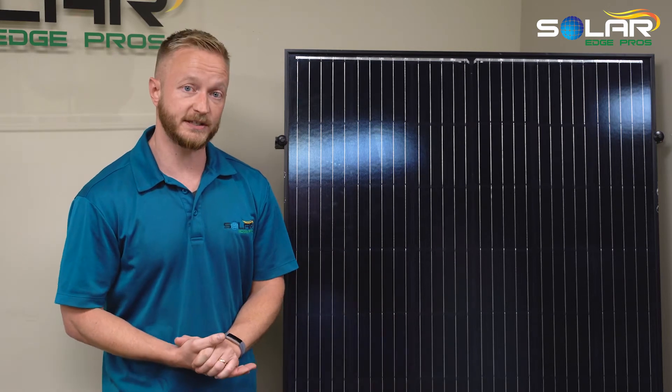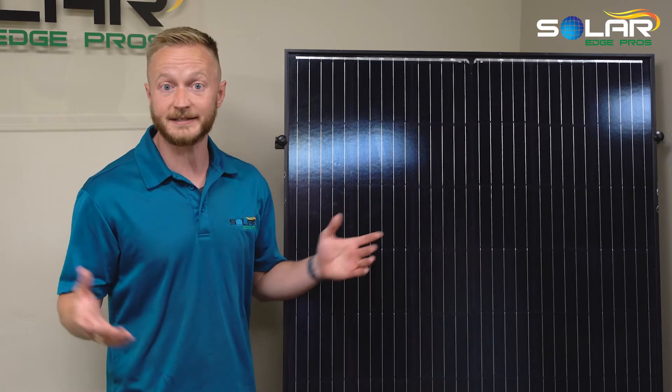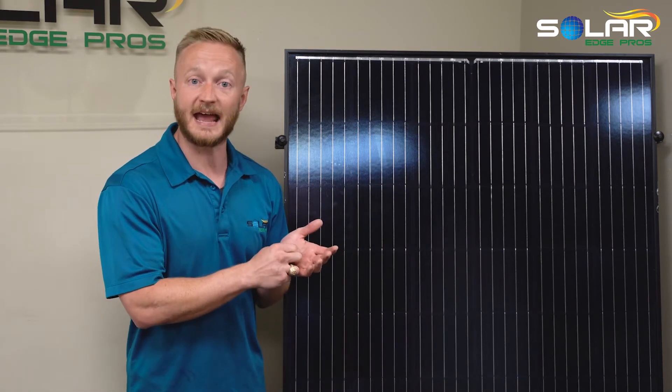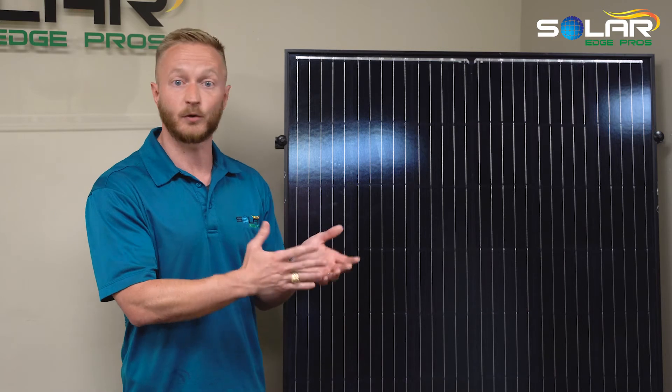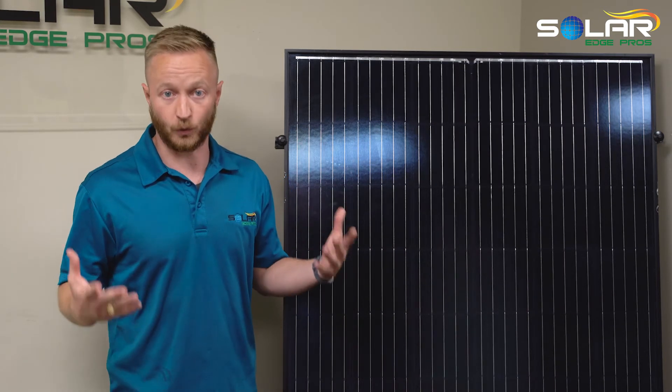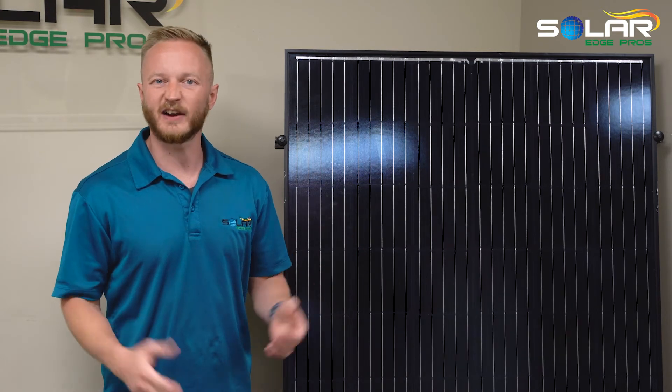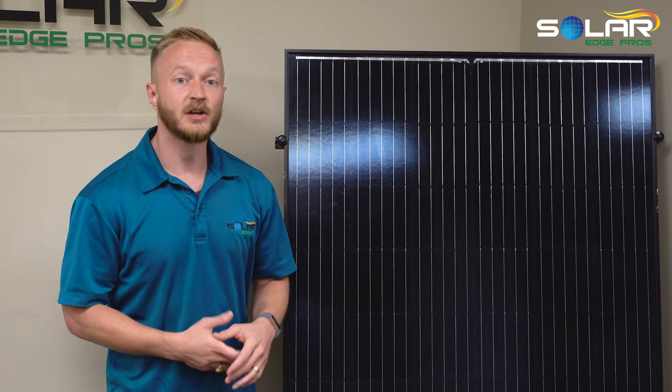We also use a micro-inverter system called Enphase — that's actually what my mom has. We got her all set up with it, and she loves being able to open the app and see exactly how much she's producing every day, every week, every year, and compare it to other time frames to know that things are working. That's something we monitor for her, but just out of curiosity it's really cool to be able to look at that data.